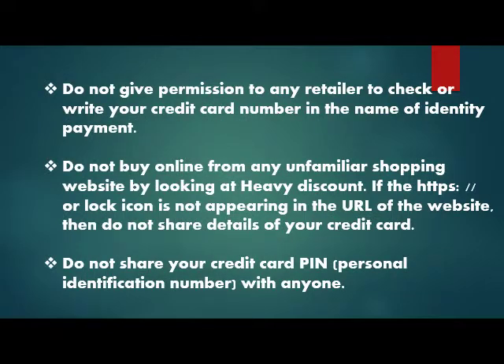Do not give permission to any retailer to check or write your credit card number under the guise of identity payment. Do not shop from any unfamiliar online shopping website if the HTTPS or lock icon is not visible in the website's URL.